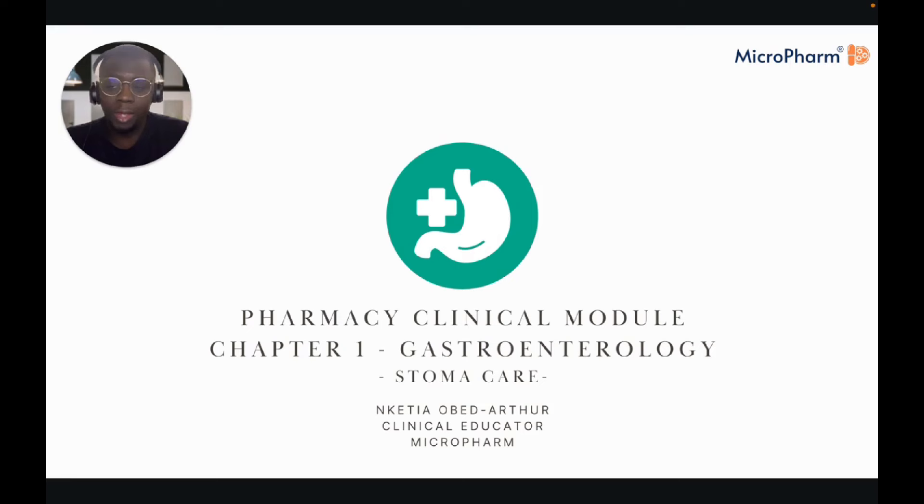Hello again, everyone. My name is Nketia and I am one of the clinical educators on the Microfarm platform. In this video we are going to be looking at stoma care as part of chapter one of the BNF, which is all about the gastrointestinal system.